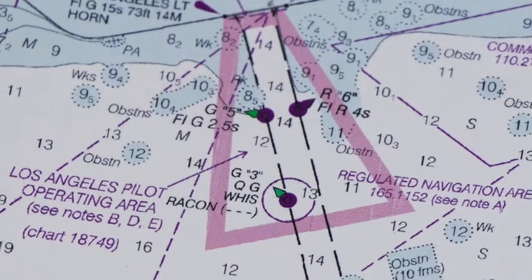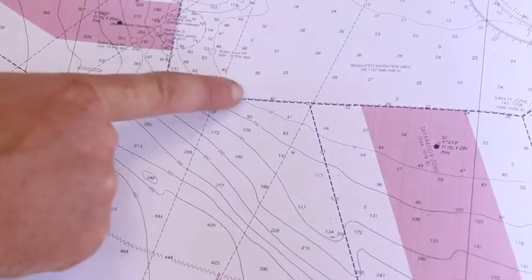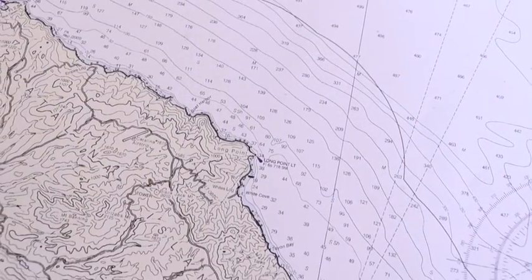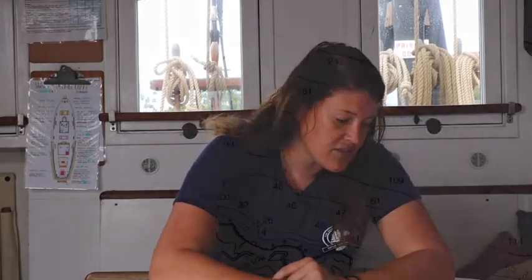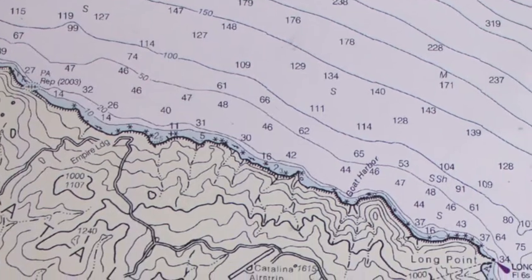When you see a buoy with a little exclamation point, that means it has a light on it. What's really cool on this chart is you can actually see where the continental shelf kind of drops off — it goes from about 48 to 138 to 209, all very quickly dropping off for the channel there. You'll also notice a bunch of lines in the white and on land. Those are topography lines — they are a 2D way of representing height, or in the water, depth. There are also numbers associated with those lines indicating depth. Sometimes they are in feet; in this case, they are in fathoms.